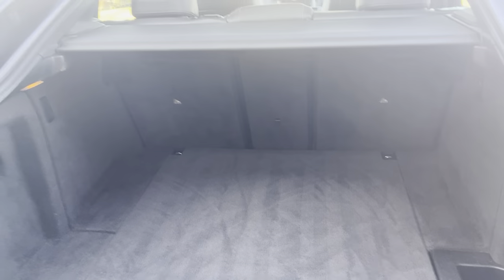Electronically controlled tailgate, plenty of space in the rear as well, making the vehicle very nice and practical.